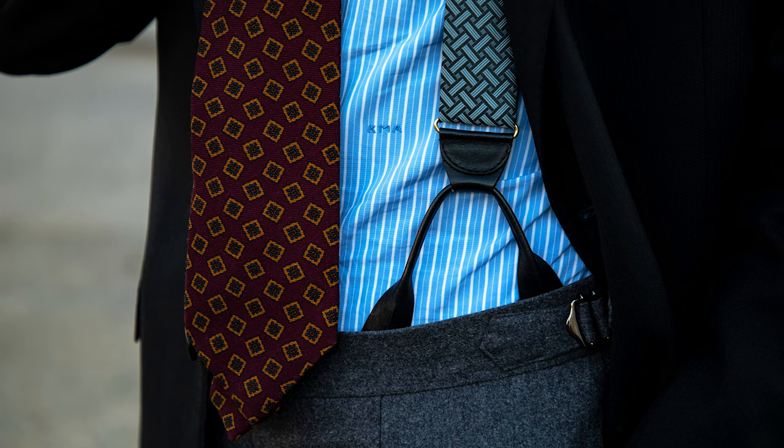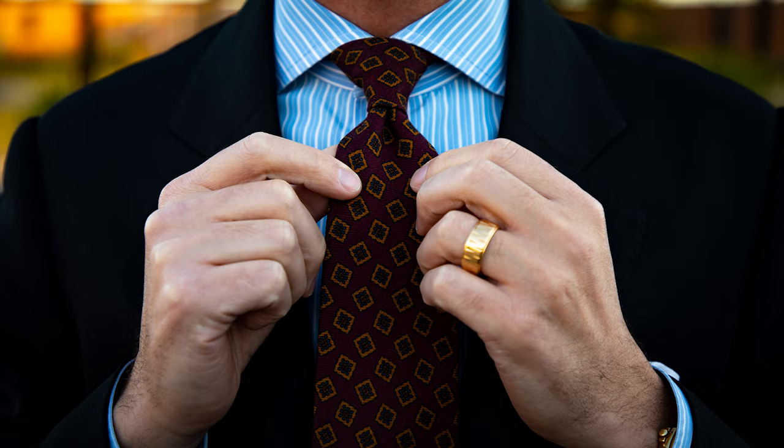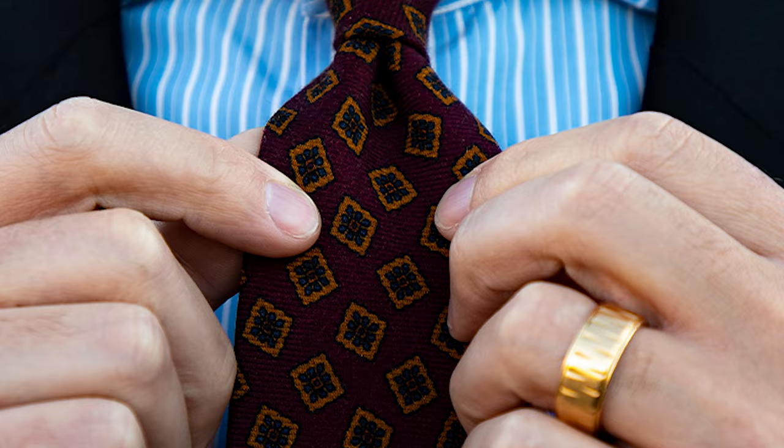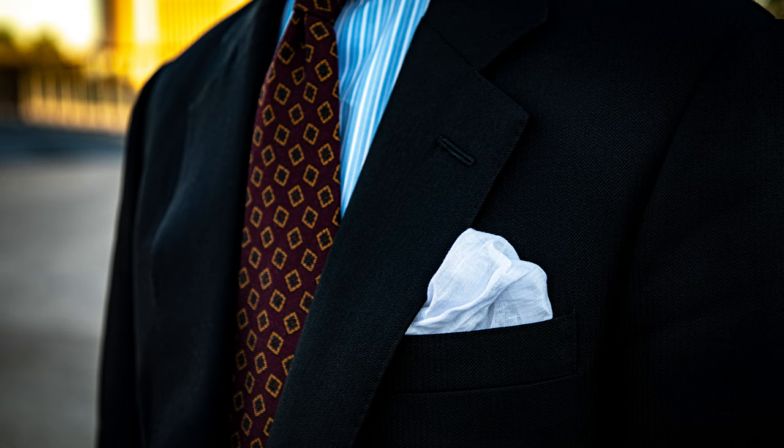I'm wearing a bespoke blue striped shirt from Charvet and a sovereign grade wool chalice tie that is part of our current collection. You can see that the large geometric shapes of this tie really work well with the smaller stripe of the Charvet shirt. And I'm wearing a white linen cotton pocket square from Simonot Godard that really helps complement the monochromatic look of this outfit.